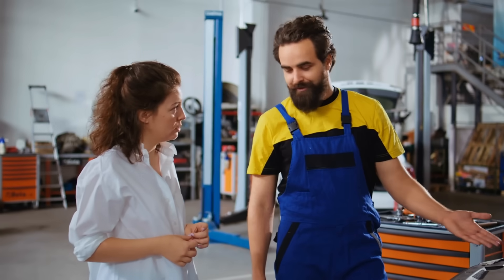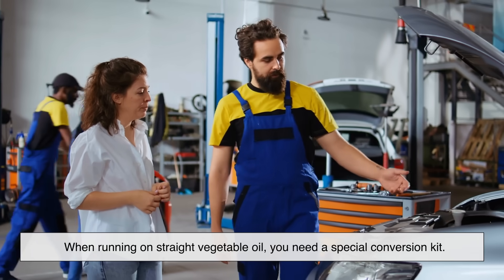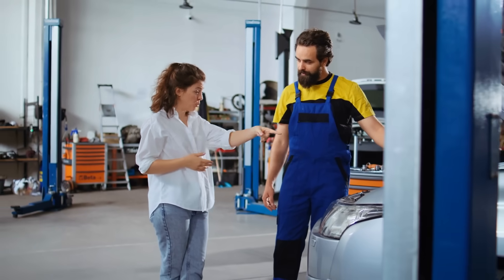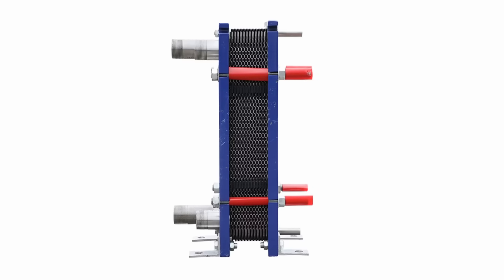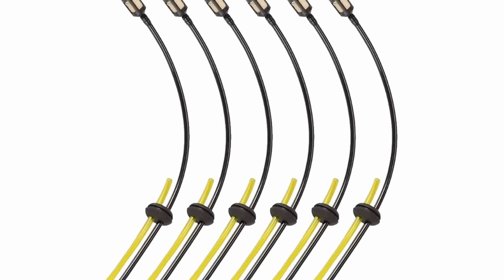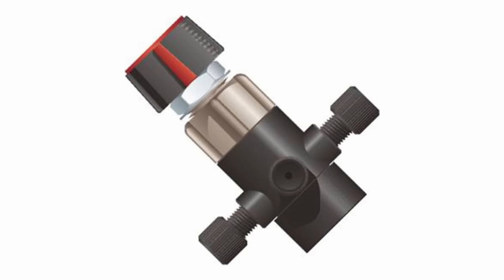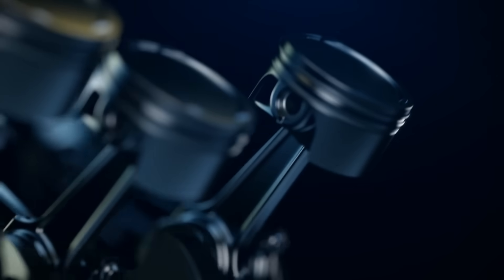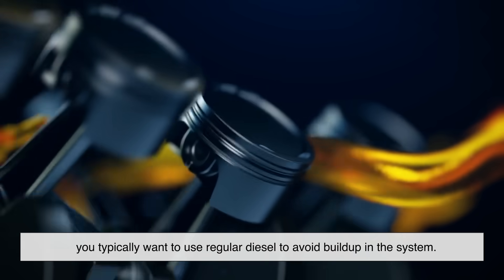All right, for the gear heads out there, let's get a bit nerdy. When running on straight vegetable oil, you need a special conversion kit. These usually include a second fuel tank, heating elements to warm the oil — because cold veggie oil is too thick — fuel filters and lines resistant to thick, sticky substances, and a switch to alternate between diesel and oil.